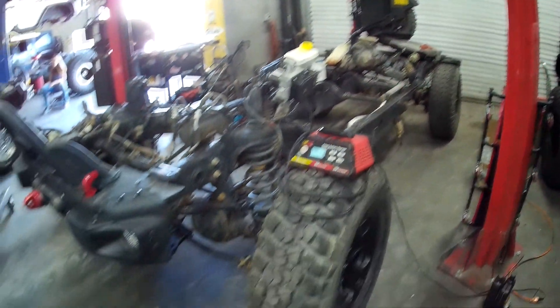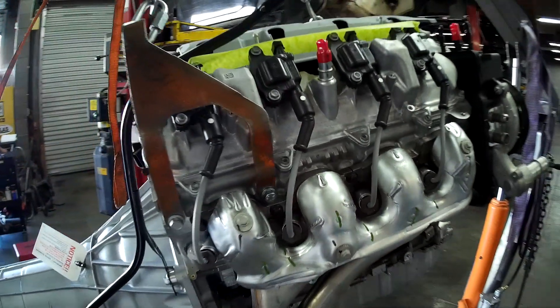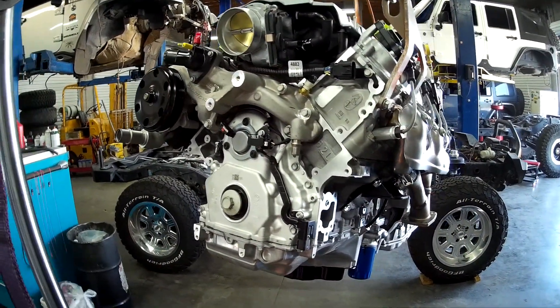We're doing an LT build in this - we're about to drop the motor. This is a GM Performance LT1 engine with an 8L90 transmission, both new from GM. So let's take a look at an LT1 we're about to drop into a chassis.